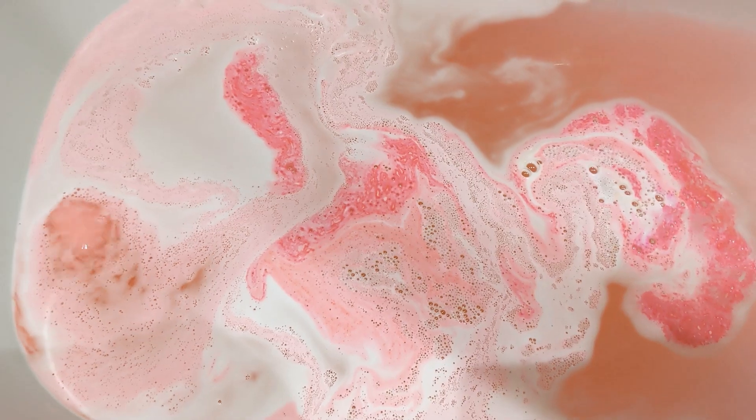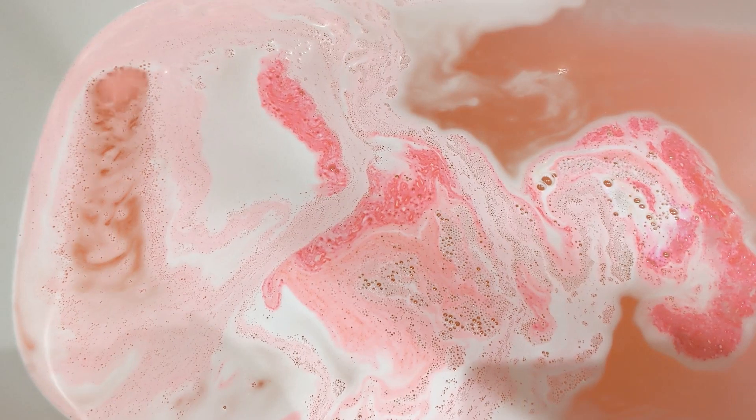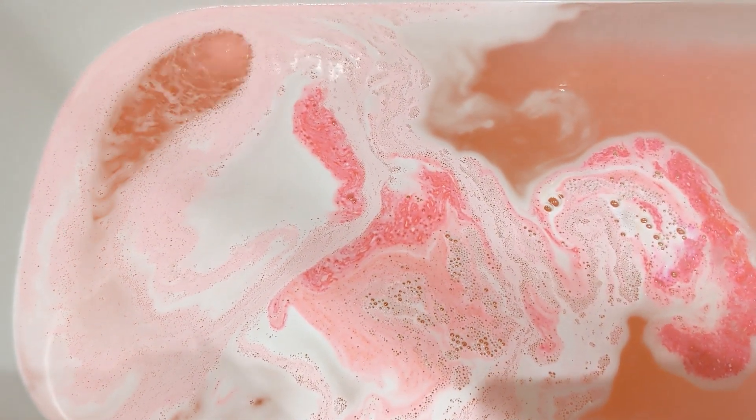If you liked Mr. Lobba Lobba, this one's actually better value because it's 200 grams. Mr. Lobba Lobba was 100 grams and that was £3.50, so this is £4.50 — just a bit more — so you're going to get a stronger bath from this one.